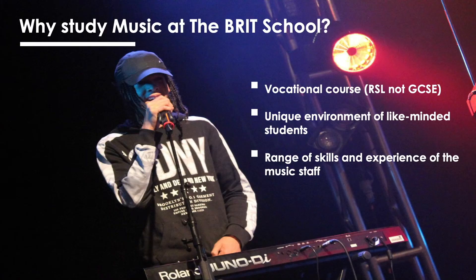I'm Conor Doherty, the Director of Music, and I'm Chris McInnis, the Assistant Director of Music. So why come to study music at the Brit School?